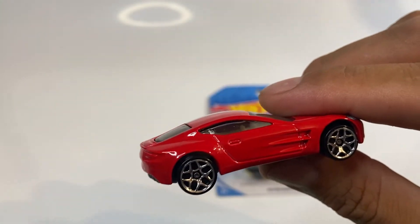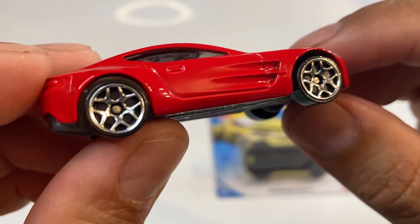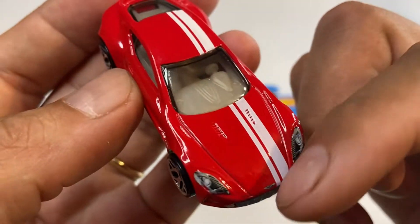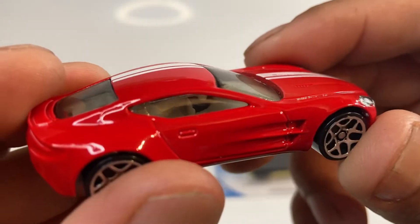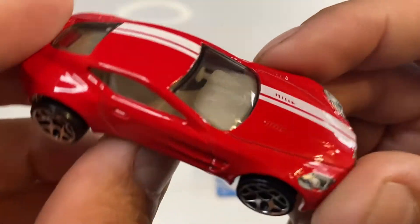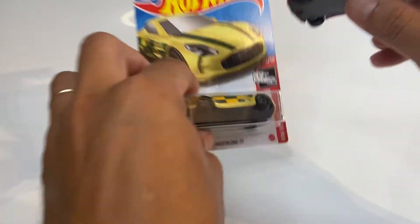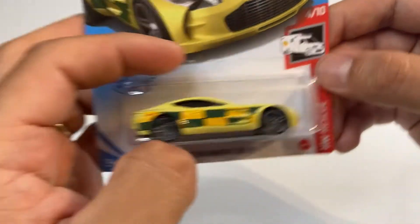Aquí lo tengo en mis manos. Vean las llantas, los rines cromados, muy muy bonitos rines. Venía con dos franjas en color blanco y los interiores en color beige, se ve como en color crema. Es un color crema al interior, muy muy bonito.